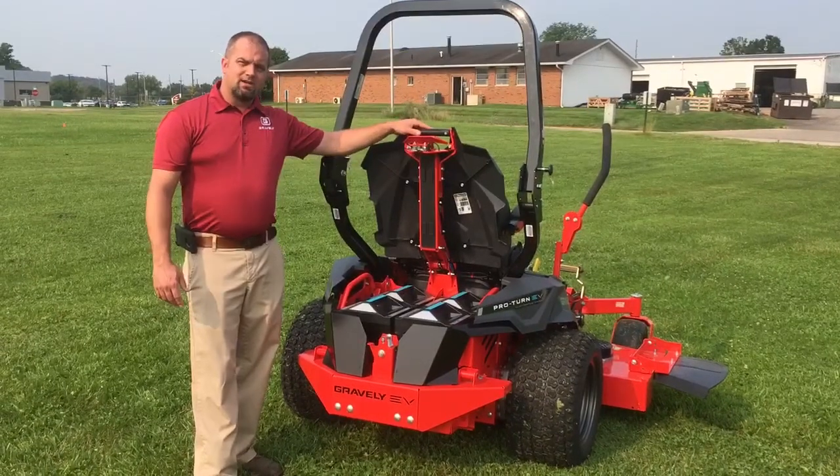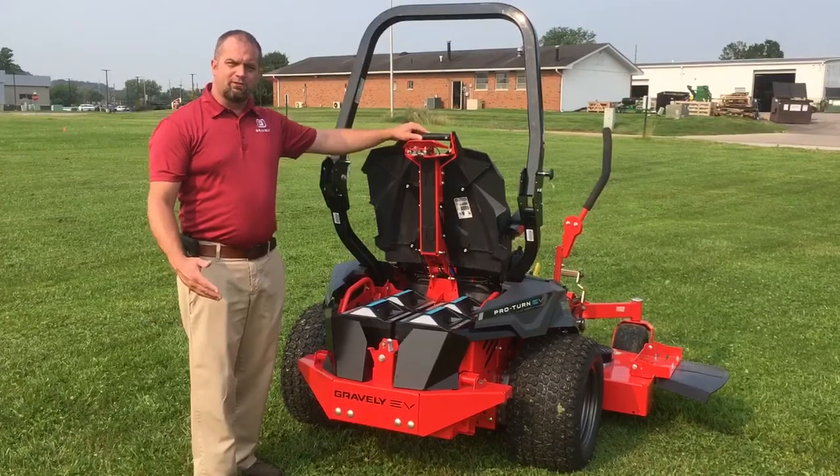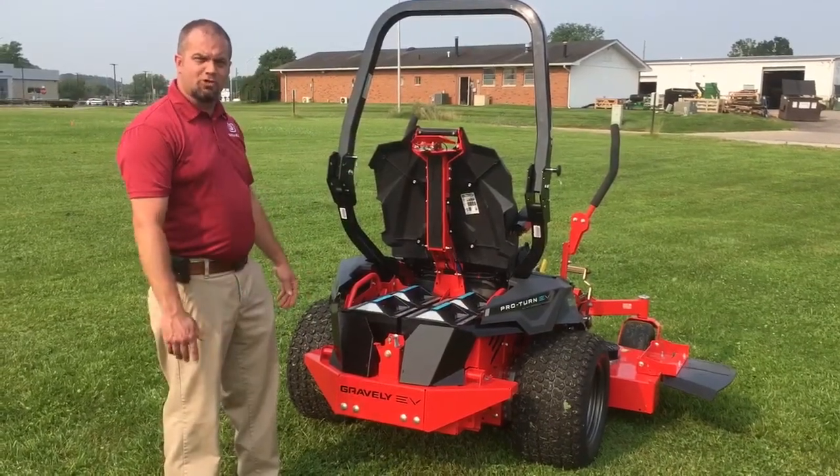16 kilowatts of power, five hours of runtime. But don't worry — just after the five hours is done, you can continue on with removable batteries and an off-board charging station.